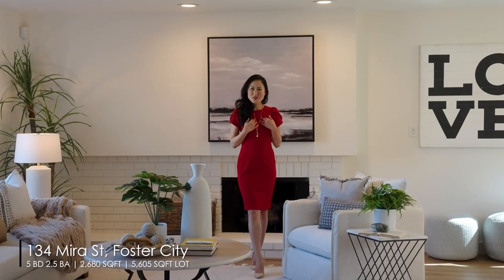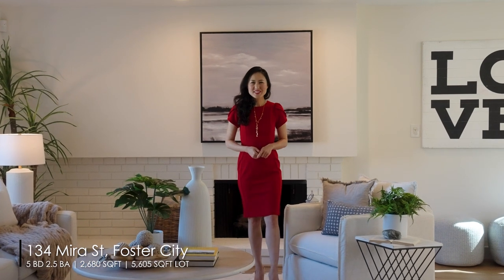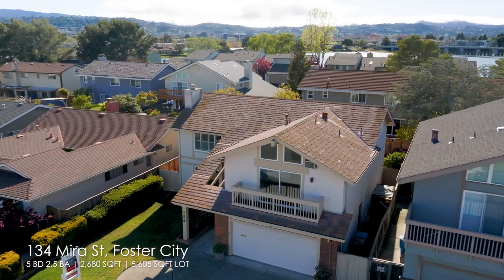Hi everyone, this is Wen from Wenbrew. Welcome to this stunning east-facing Grand Four model.